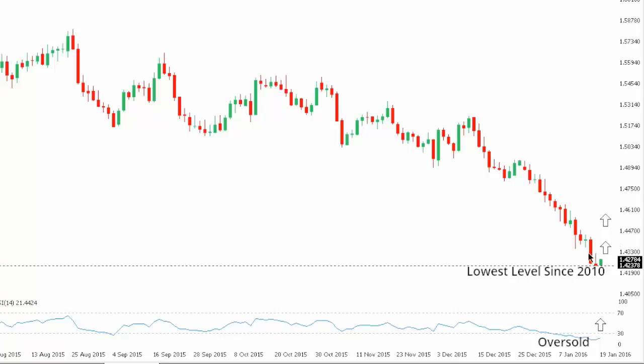But again, over the coming sessions, with daily studies so stretched, consider the possibility of some form of a correction higher.